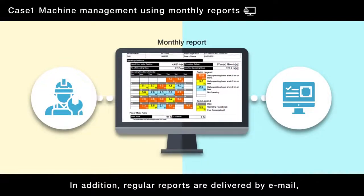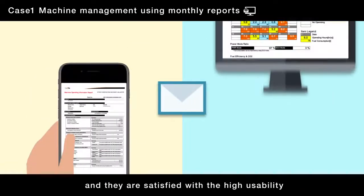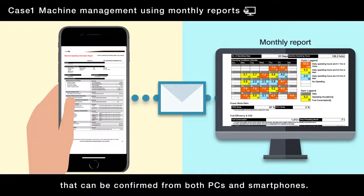In addition, regular reports are delivered by email and they are satisfied with the high usability that can be confirmed from both PCs and smartphones.